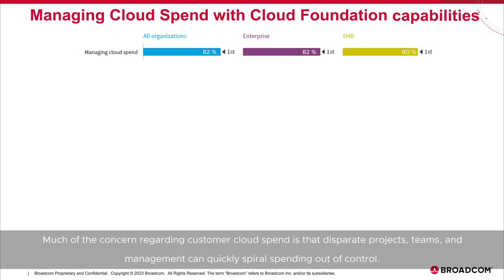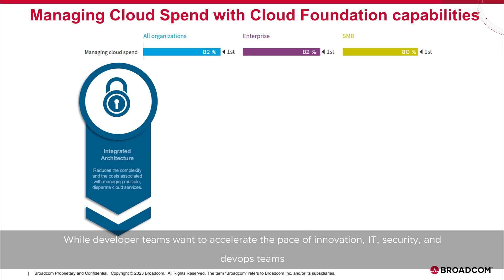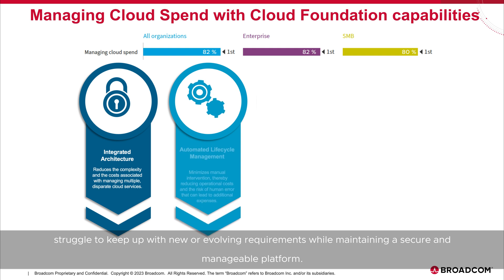Much of the concern regarding customer cloud spend is that disparate projects, teams, and management can quickly spiral spending out of control. While developer teams want to accelerate the pace of innovation, IT, security, and DevOps teams struggle to keep up with new or evolving requirements while maintaining a secure and manageable platform.